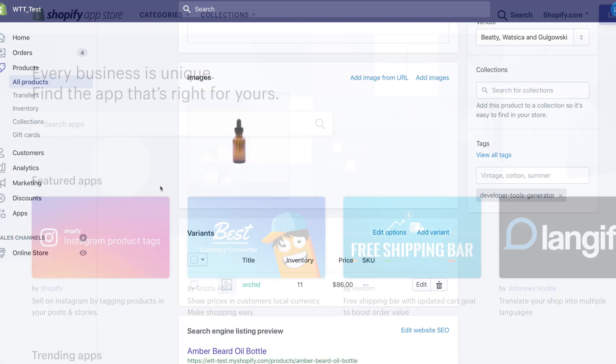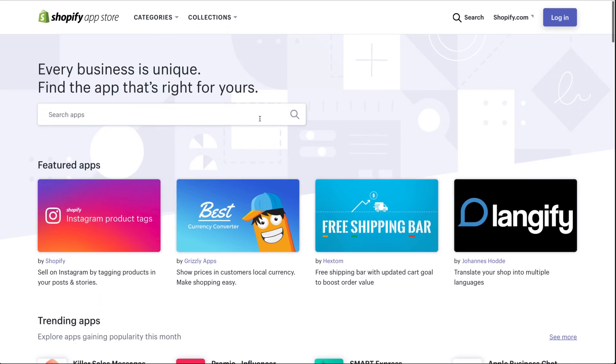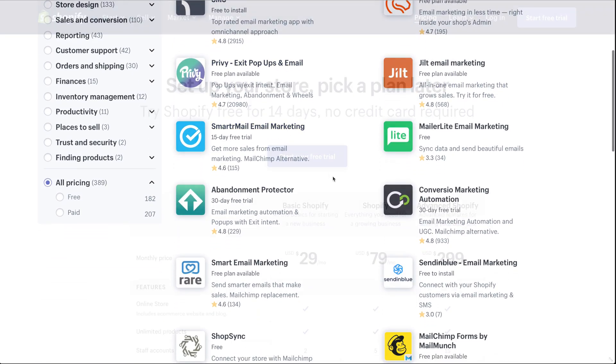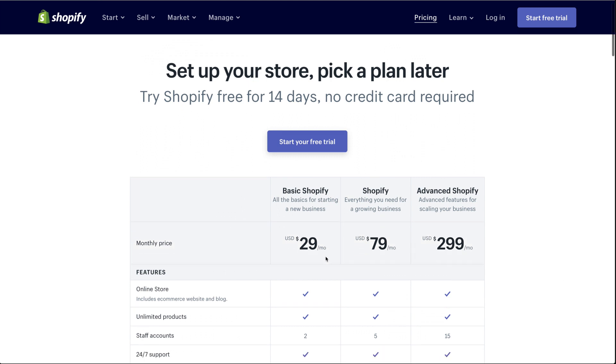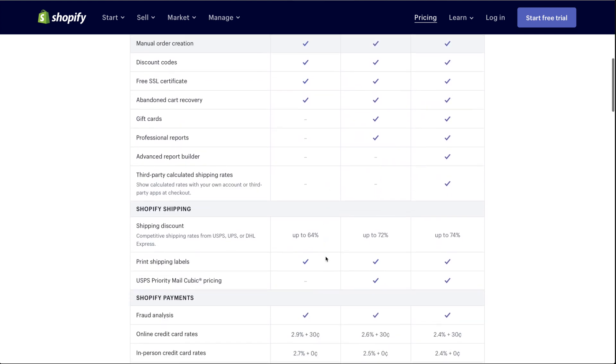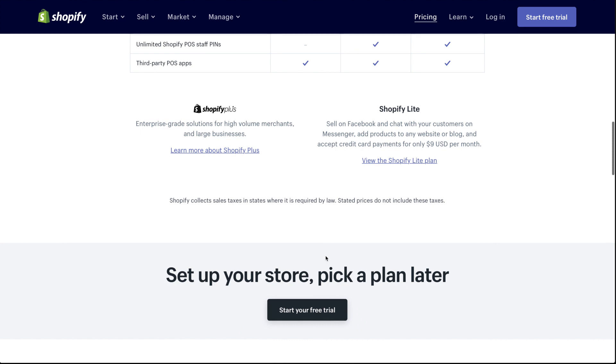Like Wix and WordPress, Shopify also offers an app store that enables you to add extra functionality like an integration with your favorite email marketing service, for example. Shopify isn't the cheapest e-commerce solution, starting at $29 per month plus additional transaction fees unless you use Shopify Payments. But it's definitely a very solid WooCommerce alternative.